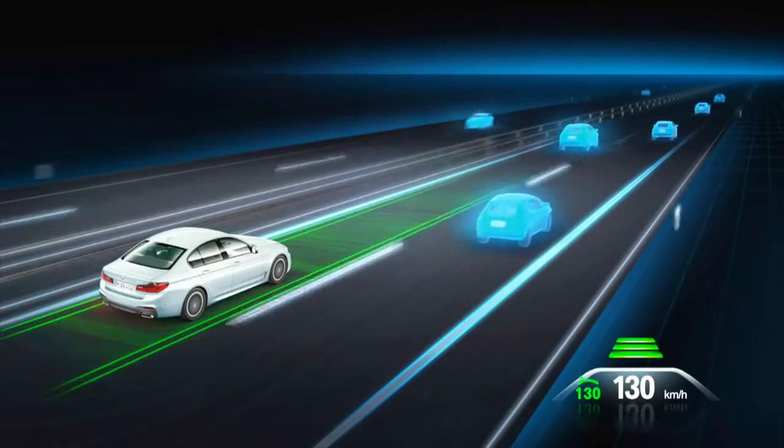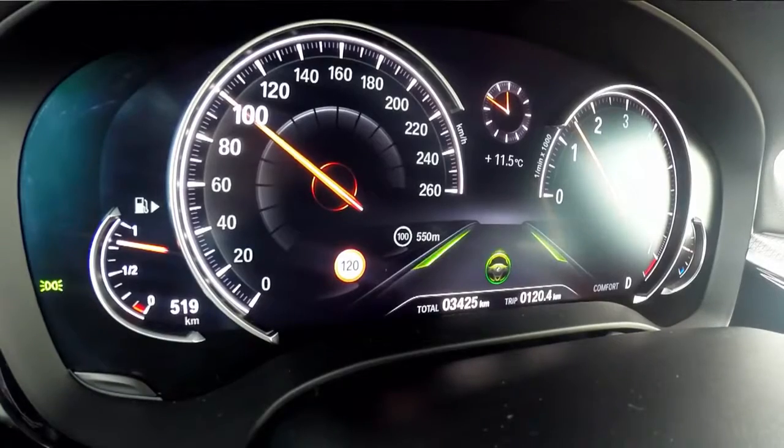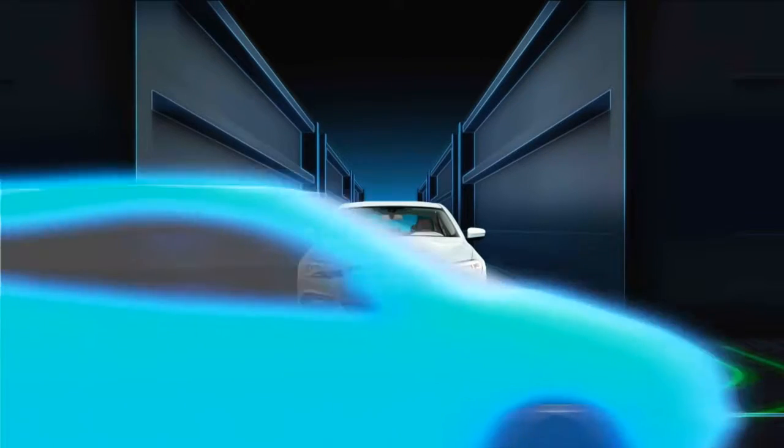The new BMW 5 Series constantly monitors its surroundings with assistance systems that support the driver in a range of situations — for example, if the car travels in the wrong direction on a highway, or there's a traffic crossing ahead.